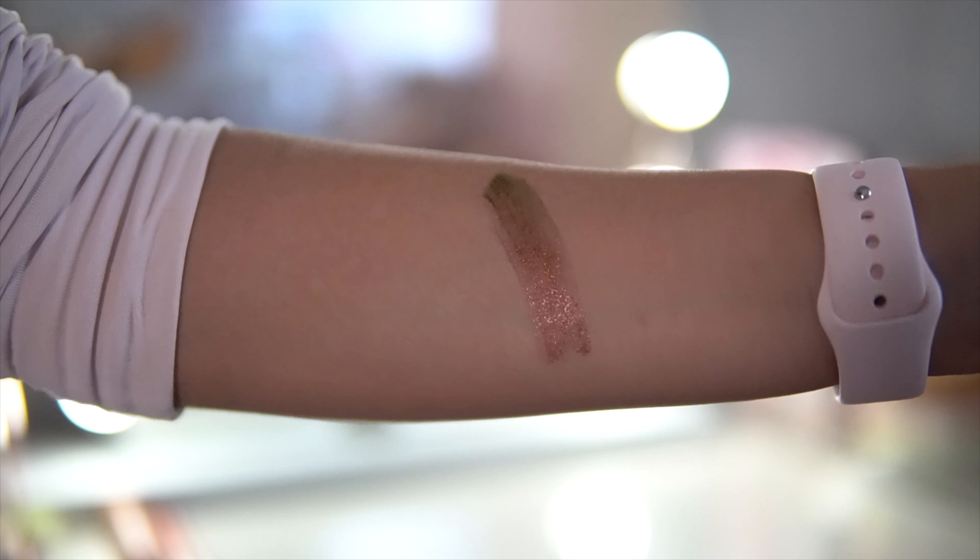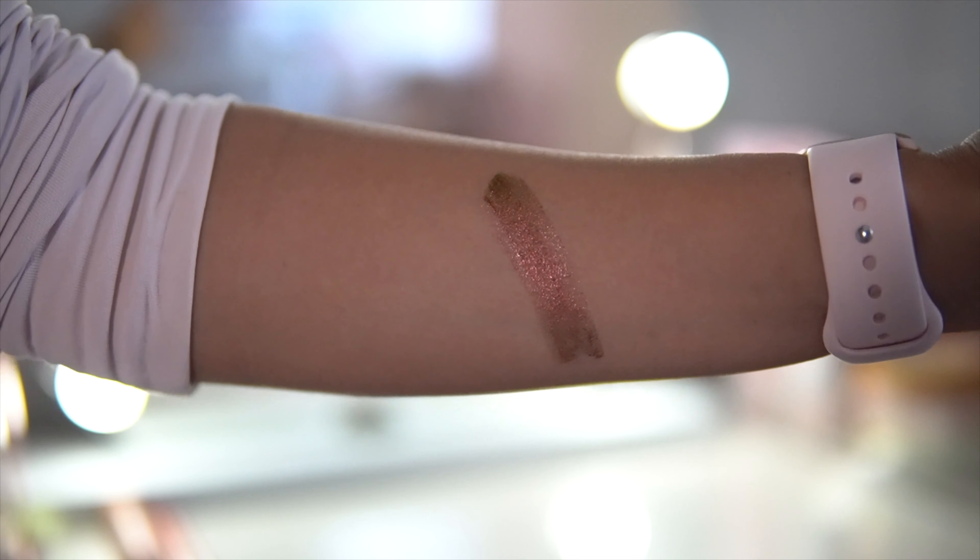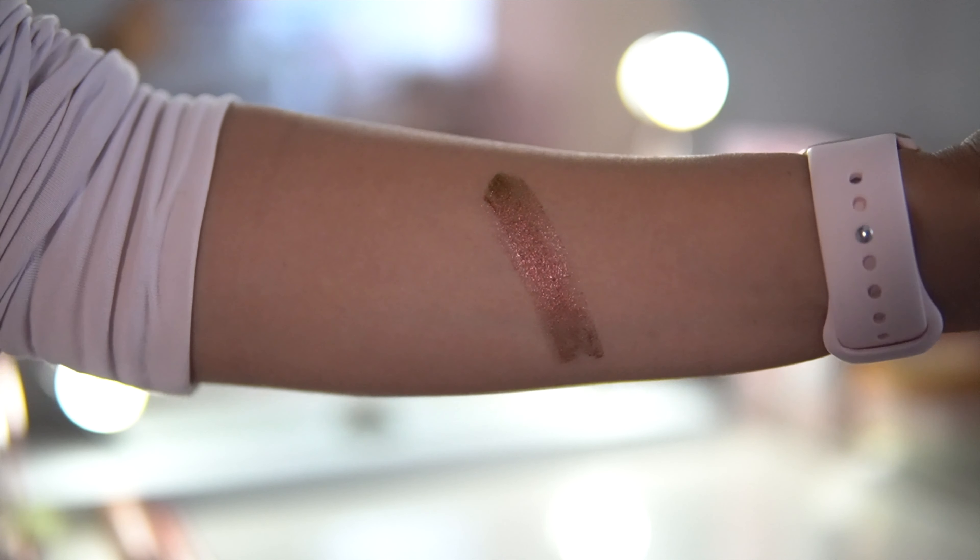From the brand Ciate, this is called the Shadow Flip Multi-Chromatic Shifting Liquid Shadow in the shade Ember. Oh my goodness — it's holographic, duochrome, with so many different color-shifting effects. This liquid eyeshadow has shade-shifting, color-flipping pigments. It creates an instant multi-chrome effect on the lids, blending seamlessly into a multi-tonal look in just one simple step. The color appears to change as light reflects off the contours of the eyelid and eye crease. This retails for $20. I can't get over how pretty it is.